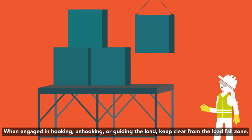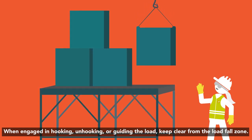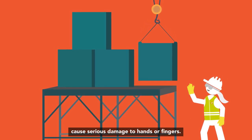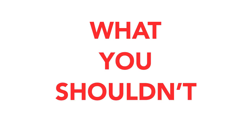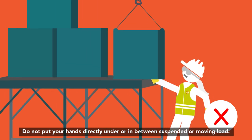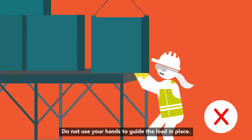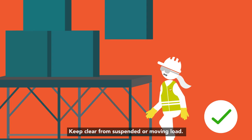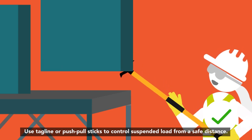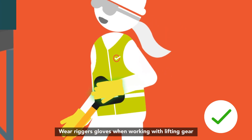When engaged in hooking, unhooking or guiding the load, keep clear from the load fall zone. Getting trapped in between suspended or moving load can easily cause serious damage to hands or fingers. Do not put your hands directly under or in between suspended or moving load. Do not use your hands to guide the load in place. Use taglines or push-pull sticks to control suspended load from a safe distance. Wear rigger's gloves when working with lifting gear.